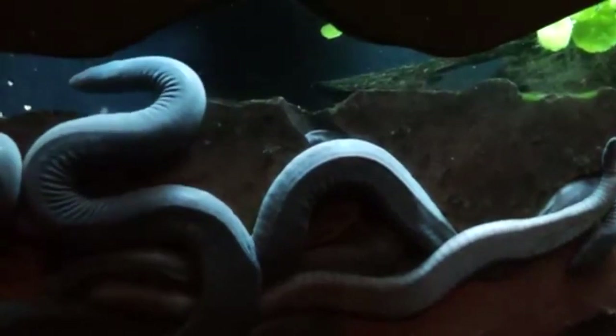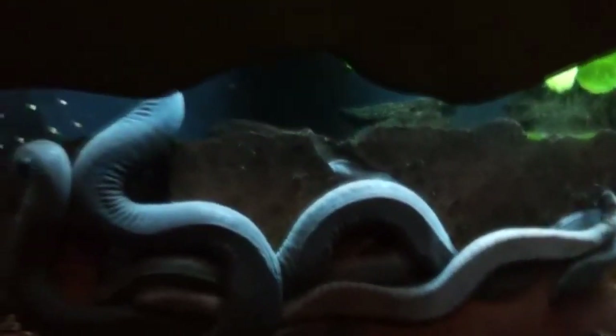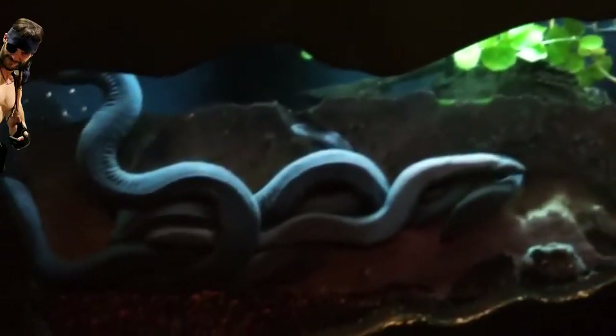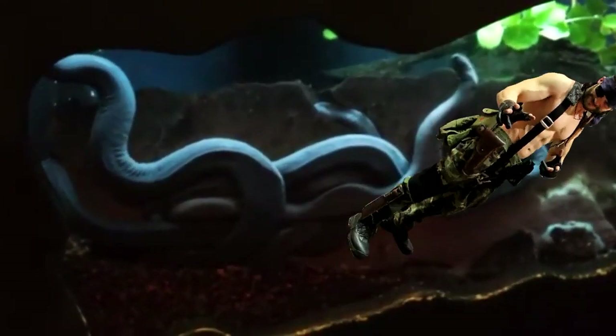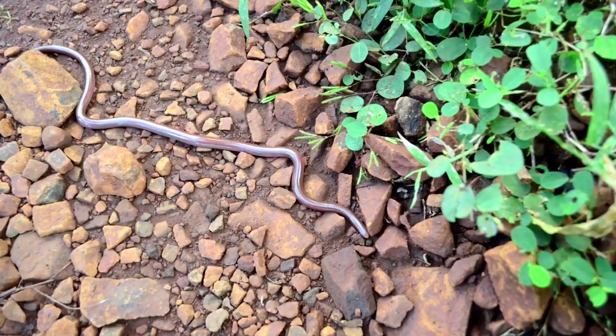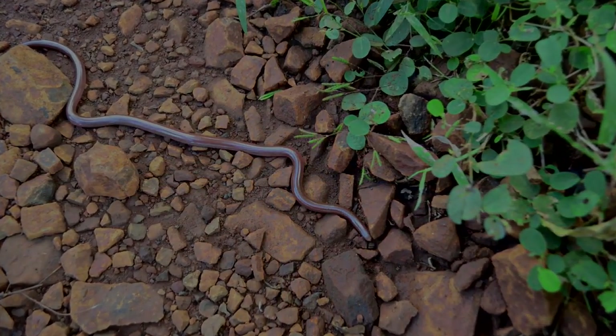They're entirely unique. Caecilians are commonly referred to as naked snakes, but since that might be a little confusing, we're going to avoid that common name. The name caecilian is derived from the Latin word meaning blind, and this is for good reason.